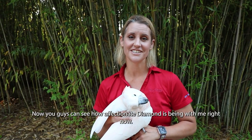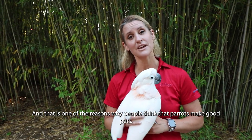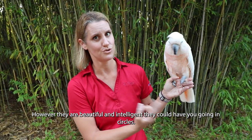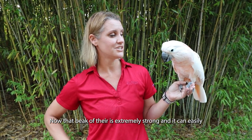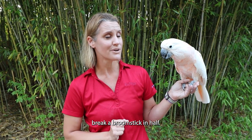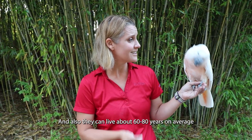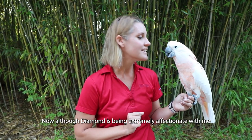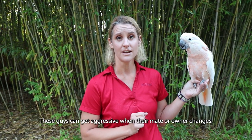You can see how affectionate Diamond is being right now, and that's one of the reasons why people think that parrots make good pets. However, they are beautiful and intelligent — they could have you going in circles. That beak of theirs is extremely strong and can easily break a broomstick in half. Their vocalizations are so loud, some as loud as a jet engine. They can also live about 60 to 80 years on average. And although Diamond is being extremely affectionate, these birds can get aggressive when their mate or owner changes.